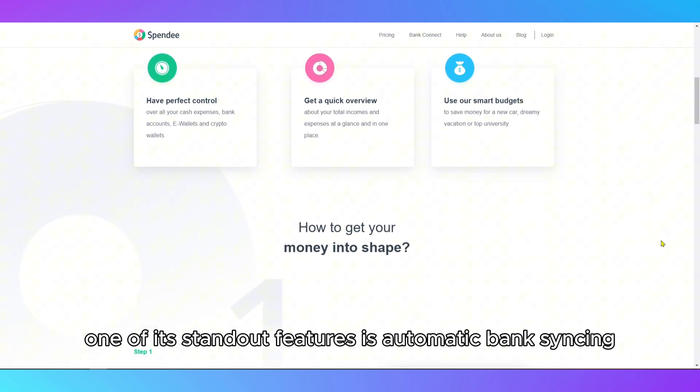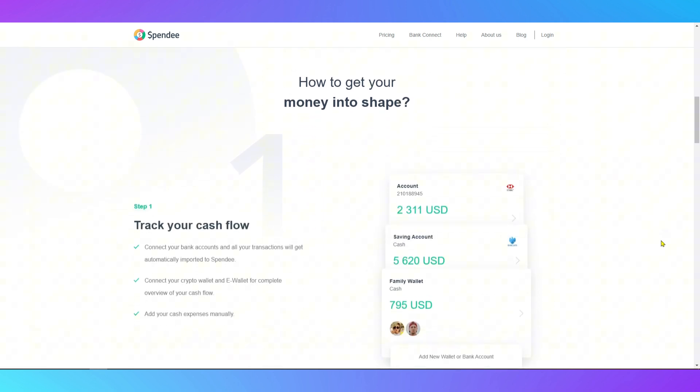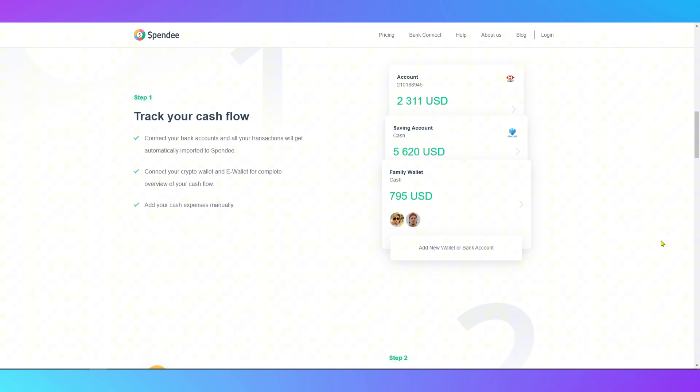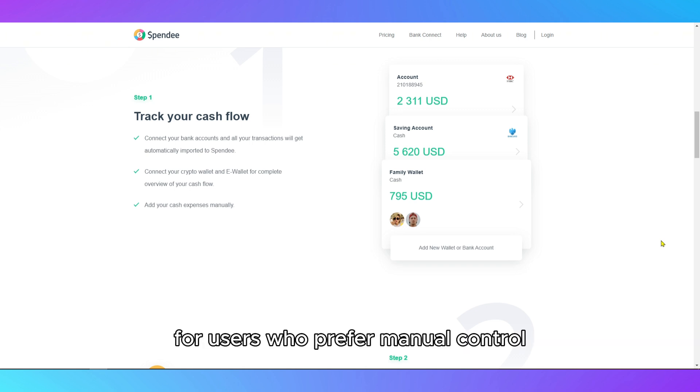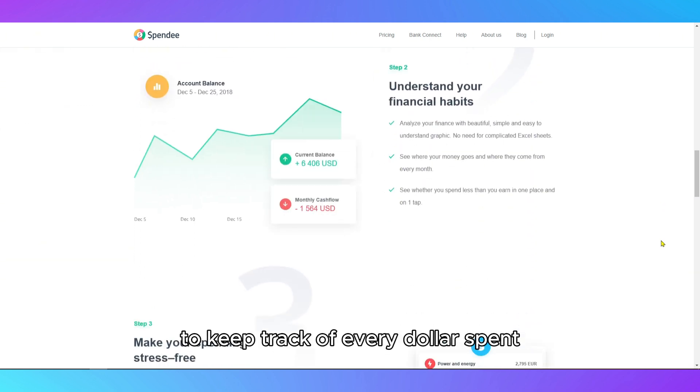One of its standout features is automatic bank syncing, allowing you to connect your bank accounts and have transactions imported directly into the app. For users who prefer manual control, you can also add cash expenses manually to keep track of every dollar spent.